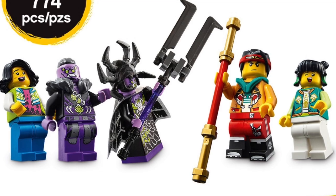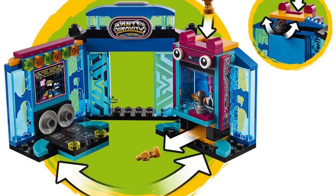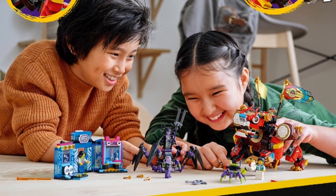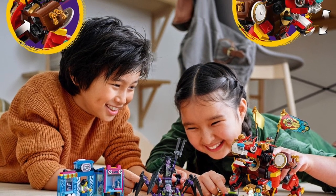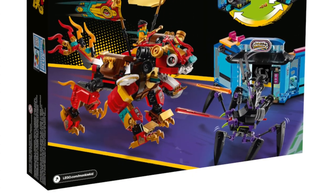I still think the minifigure selection is great and the arcade side build looks awesome. But the combination of the elevated price point, bad sizing, and overall a design that left a lot to be desired left me very disappointed in this set. So I had to put it at the last spot on the list.